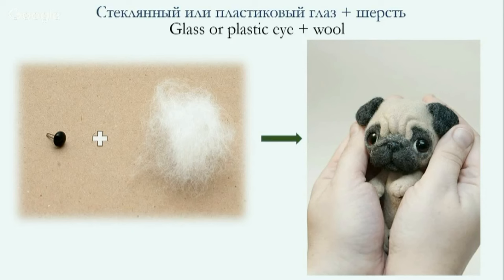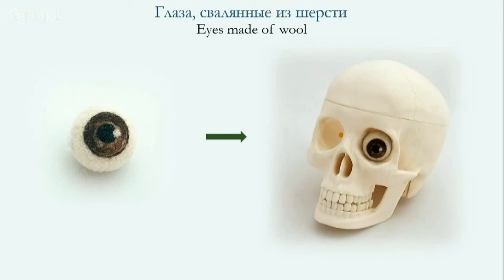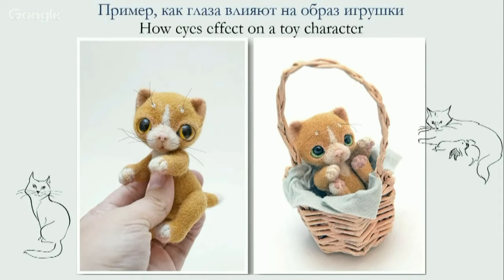A widespread variant: you can use a glass or plastic eye, or even a bead, with wool as the eye white. Recently I've started to use glass eyes for dolls — baby dolls and ball-jointed dolls. They look so alive. You can also make felted eyes for felted dolls, literally drawing with wool in the doll's face. Unfortunately, I have no time to felt another eye to show my students. In the end, I'd like to show you how much eyes can change a toy — this is the same toy with different eyes.